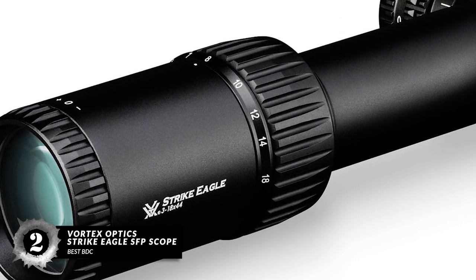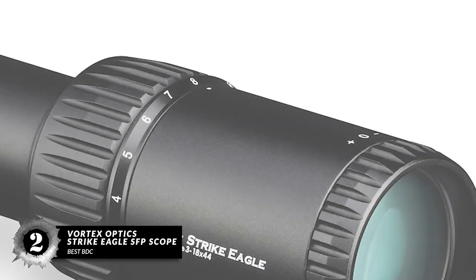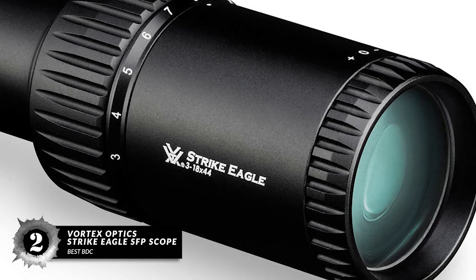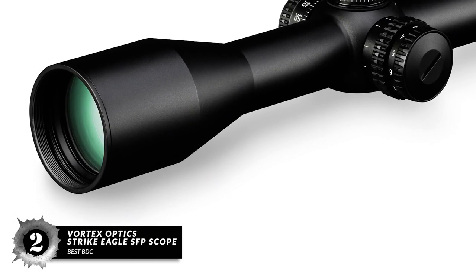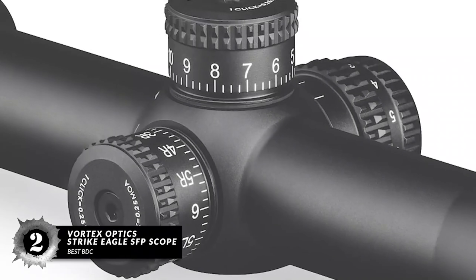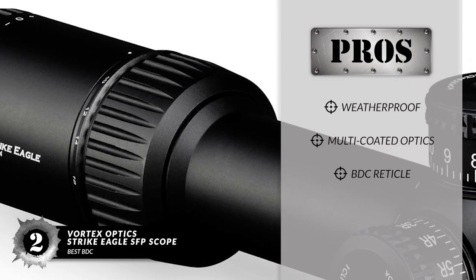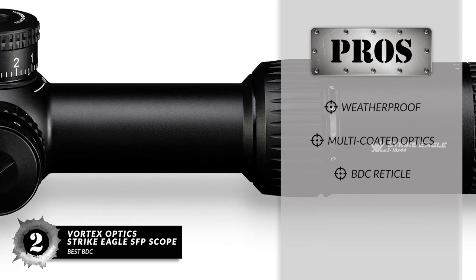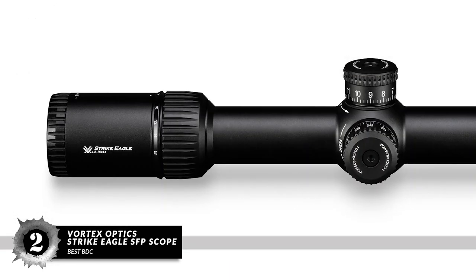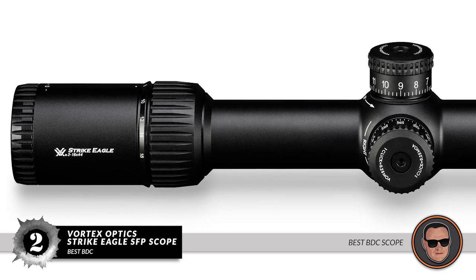Next, we have the best BDC option: the Vortex Optics Strike Eagle SFP Scope. This scope goes from 3 to 18 times magnification, which is right in the sweet spot for any 6.5 Creedmoor rifle. The reticle is etched right onto the glass and gives detailed holdover points and distance information while allowing you to see through the reticle at all times. The scope can last for many years to come. Its pros are: it's weatherproof, has multi-coated optics, a BDC reticle which allows for easy targeting and tracking, and an illuminated reticle with 11 levels of brightness. However, it is a bit pricey. Bottom line: SFP reticle, 3 to 18 times zoom, and it's one of the best BDC scopes out there.